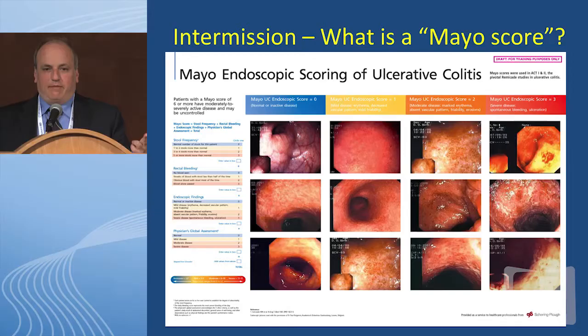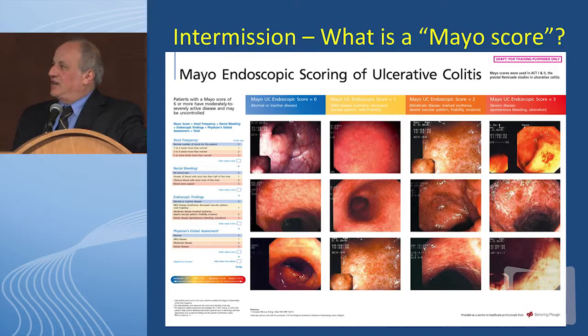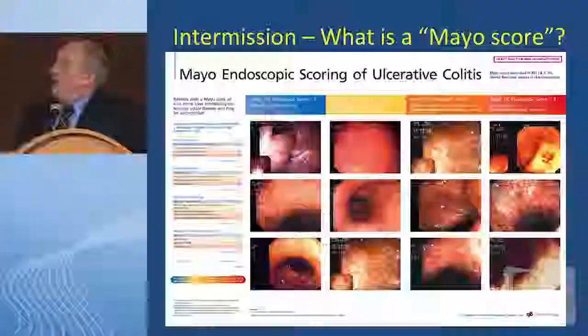I want to quickly give an intermission on what a Mayo score is, because that's something we commonly hear about in these clinical trials. The Mayo score includes three physician assessments — well-being, stool frequency, and the amount of blood in the stool — but what makes it of particular interest to regulatory agencies is that it also includes an endoscopic scoring component. Zero represents relatively normal mucosa, going up to one (more severe), two (moderate), and three (quite severe). This is increasingly being utilized, but I'll tell you, it's pretty hard to tell a two from a three, and sometimes a one from a two. We need a lot more work on the Mayo score, particularly in pediatrics.